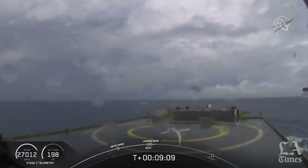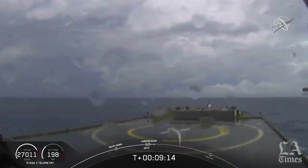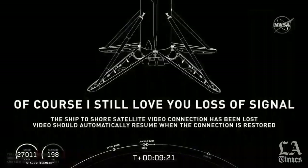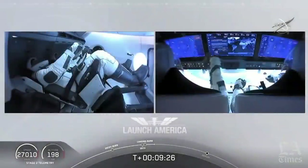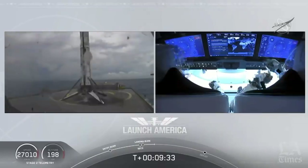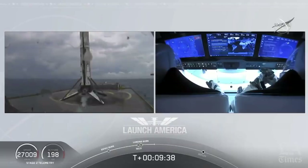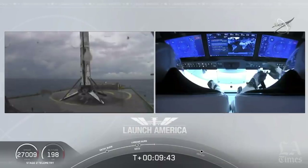Dragon SpaceX, nominal orbital insertion. Launch escape system is disarmed. Nominal orbital insertion. What you're seeing on your screen is a live view of our drone ship, where our first stage will be coming down. Falcon 9 first stage successfully landed! Falcon 9 has landed — this is the first Falcon 9 to carry humans to orbit. Very exciting.